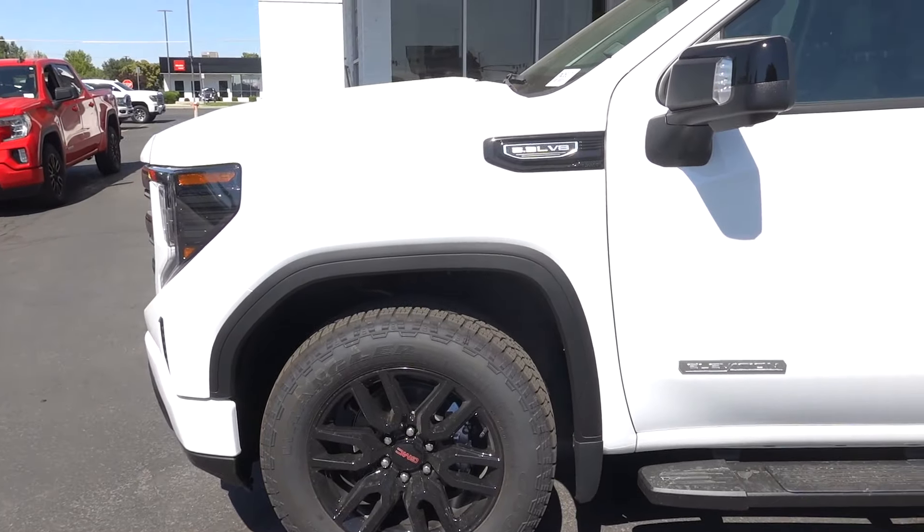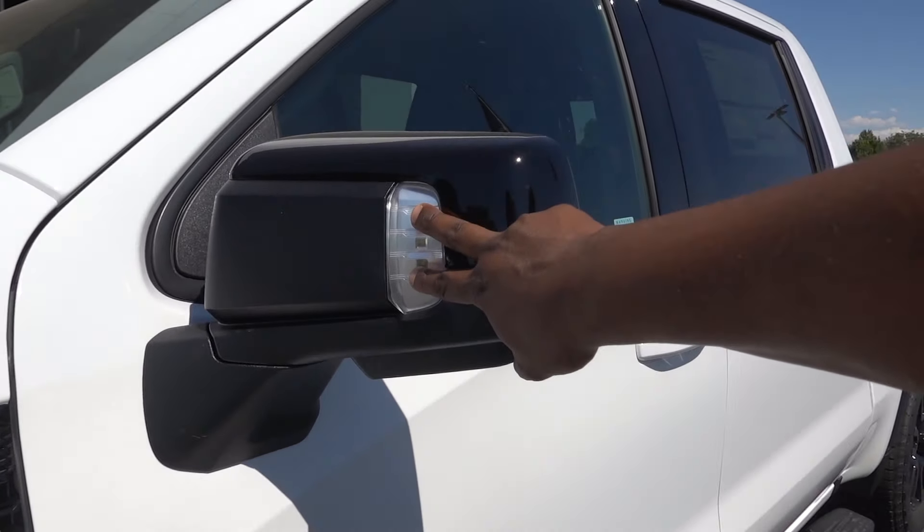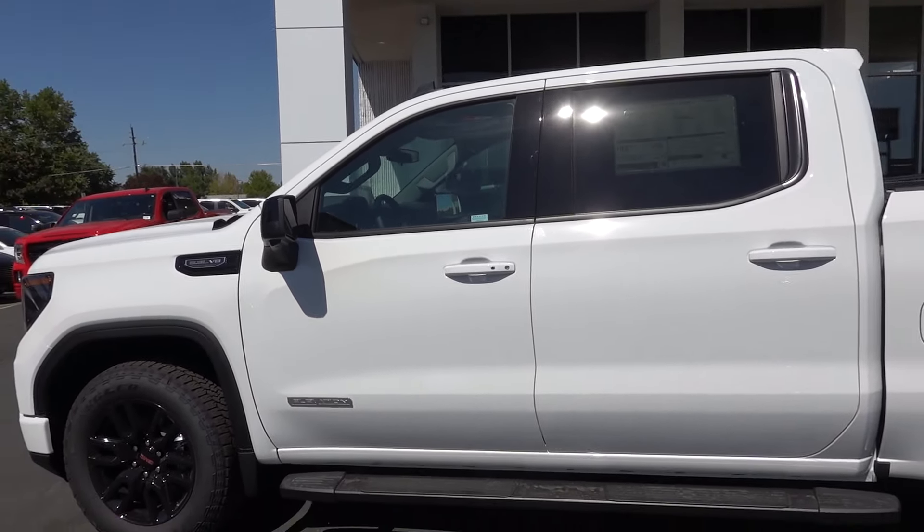There's a black trim piece for the fender flare and they do have some accent lights right up front on that mirror. I like that this one doesn't have a lot of chrome on it — it has that really sporty look.